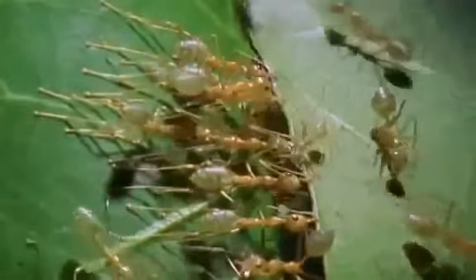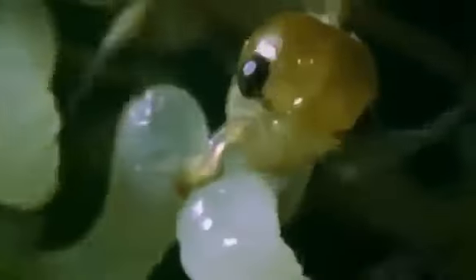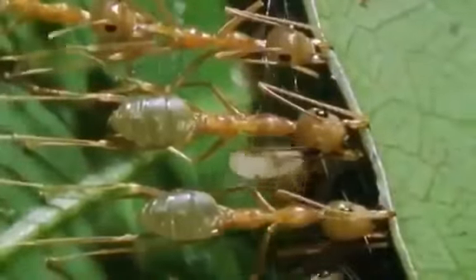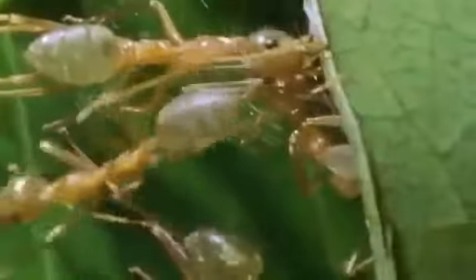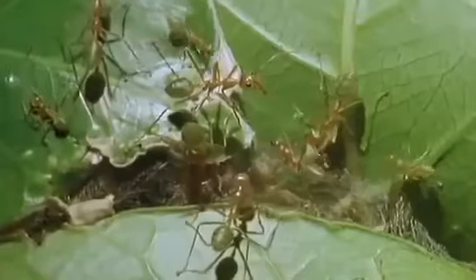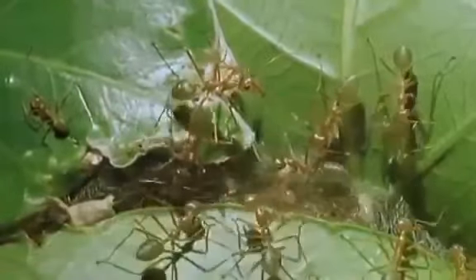That's one team. Next come the weavers. They pick up larvae — their yet unformed little sisters — take them to the seams and use them like living shuttles, tiny glue guns. They stimulate them to secrete threads of sticky, web-like silk that holds the leaves together. Without any apparent supervision, the ants know exactly where to clamp the leaves and where to apply the silk. There are half a million ants in the colony, but they behave as though they were all part of a single mind, each one doing what's needed to build a complex of chambers and corridors out of living leaves.